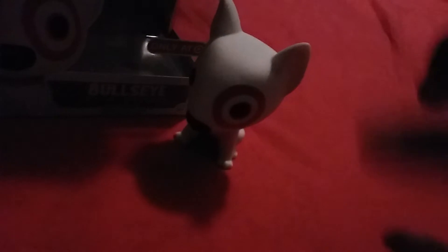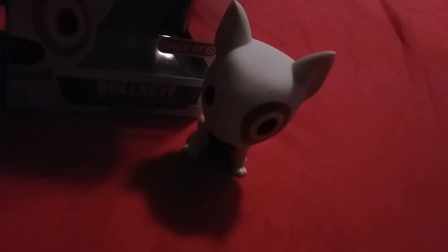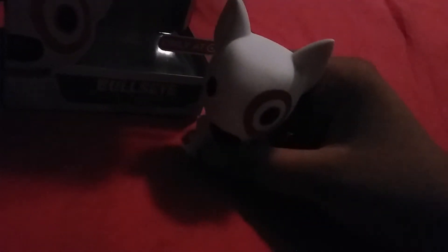You know how whenever you go to Target, there's like a lot of those statues of Bullseye? You see them everywhere. That's what it reminds me of when I see this pop — it's just so cute. It's one of my favorite mascots of Target. It's so adorable. I love looking at those statues and I take pictures of them a lot.